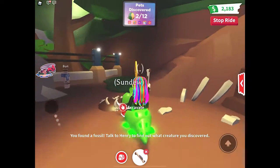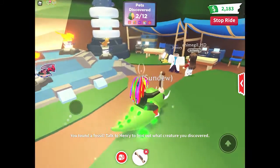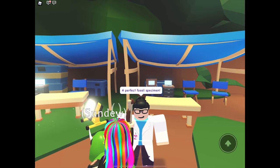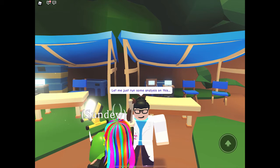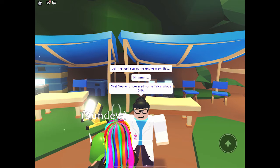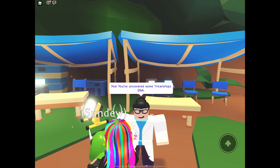I wonder what puzzle we got. The perfect puzzle specimen. Let me just run some analysis on this. You've uncovered some Triceratops DNA.